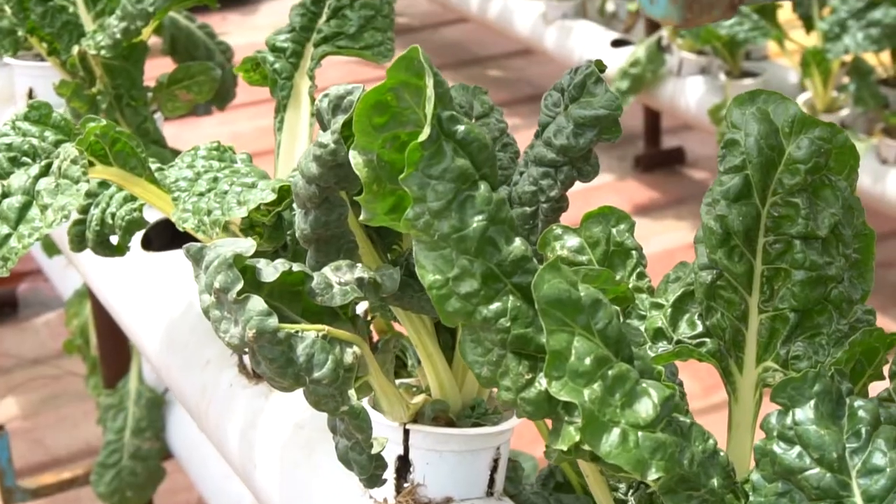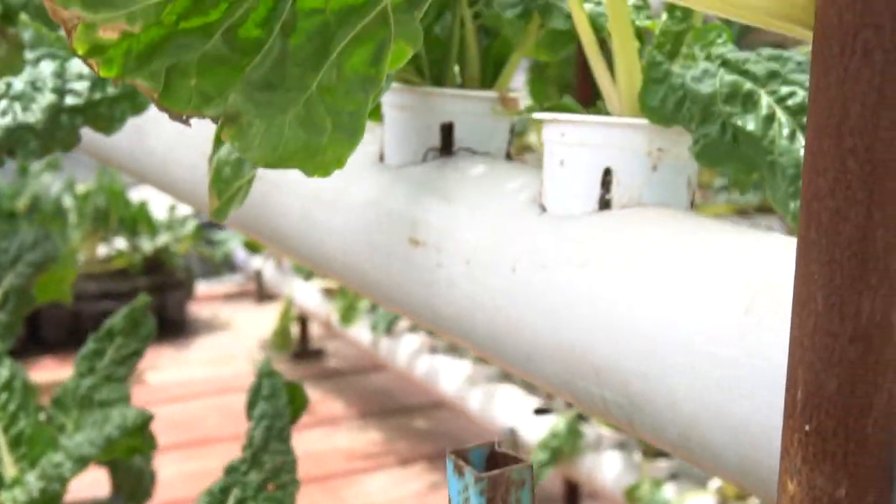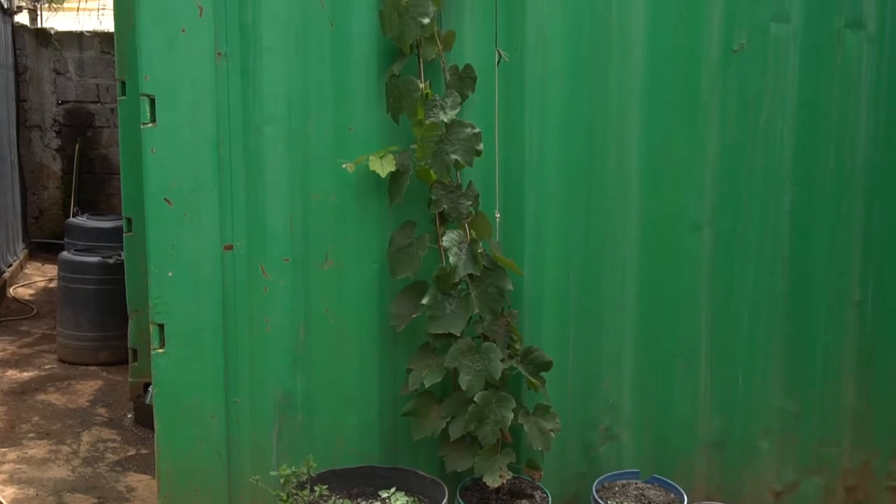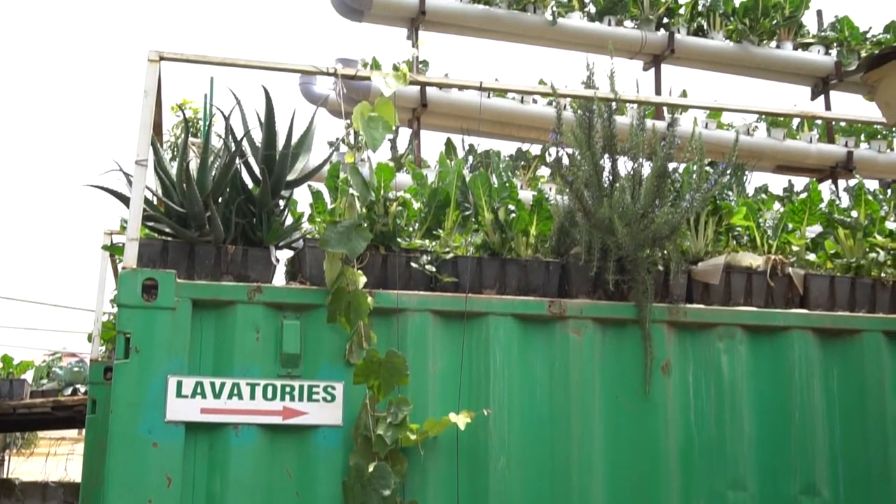Our tubes are designed in such a way that the water stays in the system with no circulation and no injection of oxygen or air inside, because we are able to separate aeration roots and nutrient roots. By doing so, we can now grow all crops.